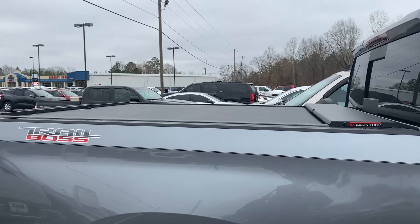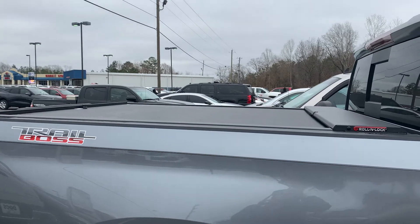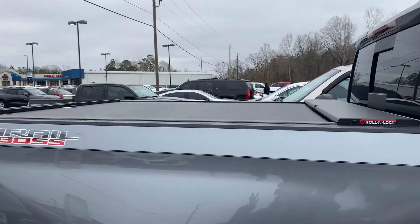He ordered this from us here at Dock's and our shop installed it this morning. I just wanted to show you what this looks like.